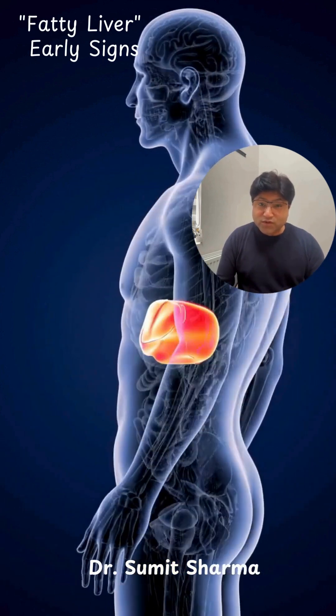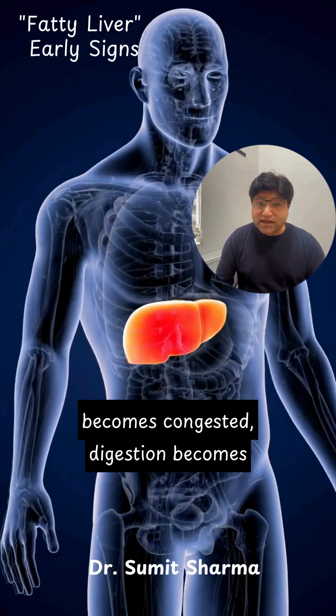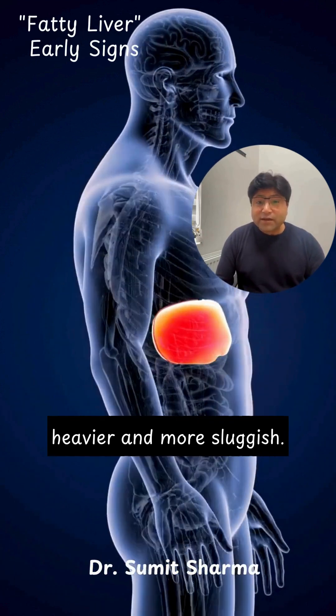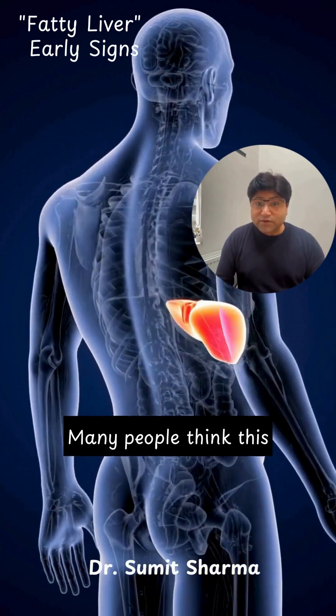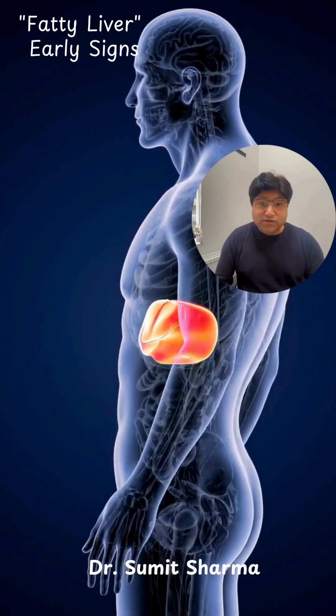Bloating is another common clue. When bile flow slows down and the liver becomes congested, digestion becomes heavier and more sluggish. Many people think this is just a sensitive stomach, but it is often a sign of a stressed liver.